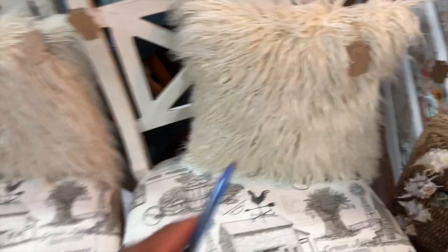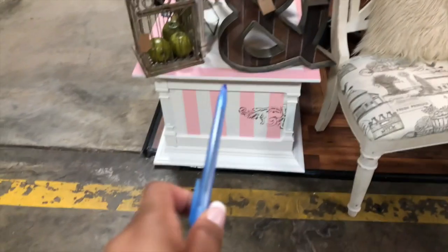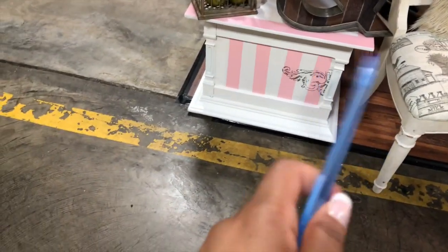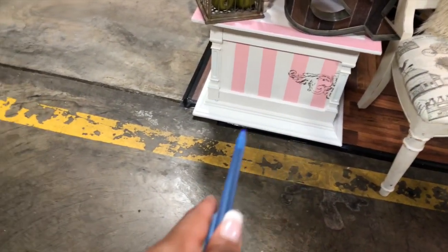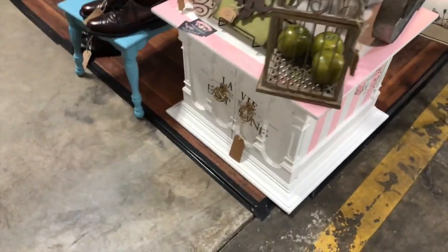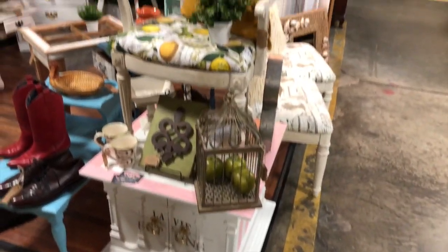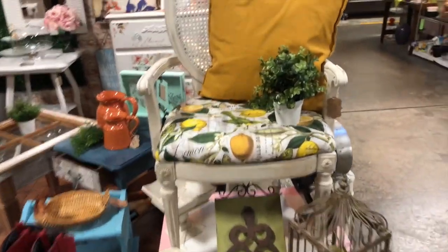If you want to pick them up yourself you can get them from Hobby Lobby. Over here I have this cute little table — I painted these stripes, it took forever. This little cabinet is mahogany and it has French words on the front with gold. Over here I put this French oval back chair.